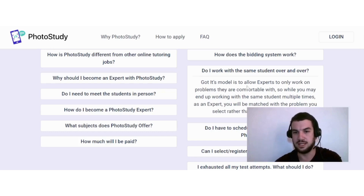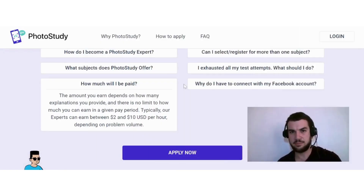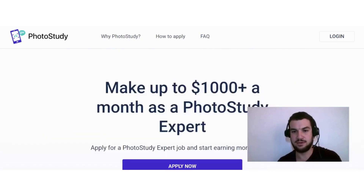The amount you earn depends on how many explanations you provide, and there is no limit to how much you can earn in a given pay period. Typically, experts can earn between two and ten dollars per hour depending on problem volume. The site also states you can make up to a thousand-plus dollars a month as a Photo Study expert, so there is decent earning potential.